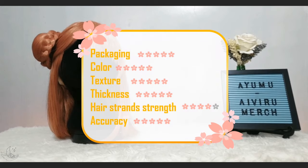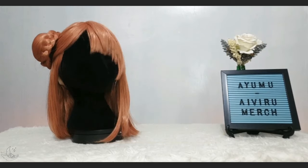To elaborate on my review score, these are the ratings per criteria. I'm really looking forward to ordering more wigs from the HSIU brand in the future. And again, thank you very much for sponsoring this wig, Ivory Merchandise.